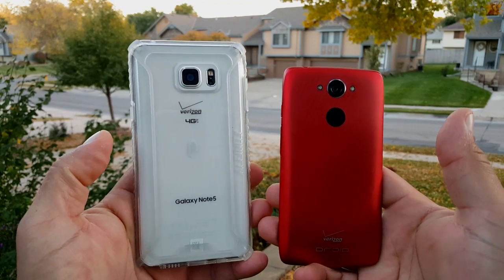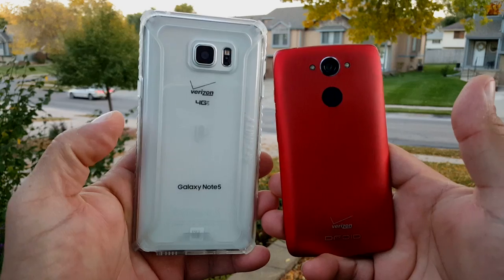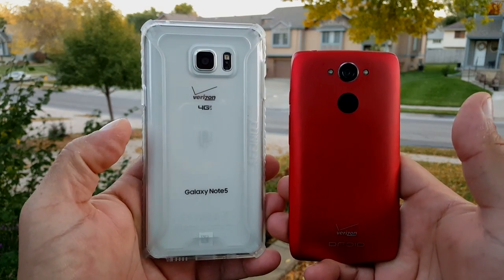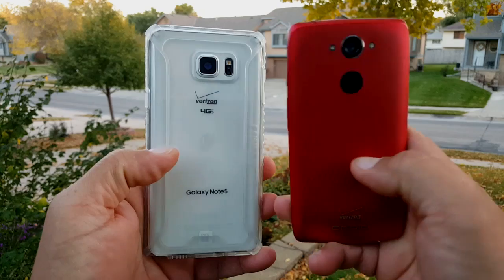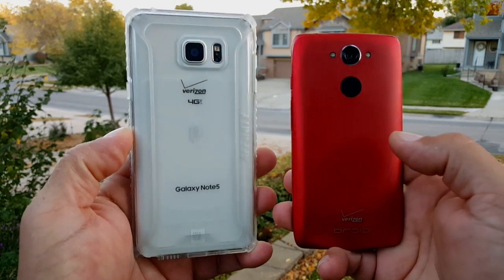How's it going friends? Welcome to this comparison here. We're going to be doing a charging time test, comparing the charging time between the Motorola Droid Turbo and the Samsung Galaxy Note 5.